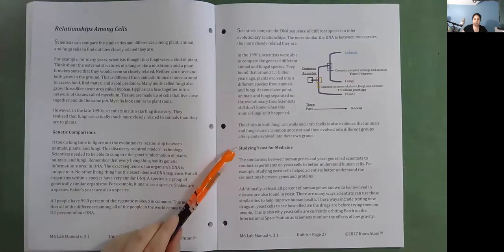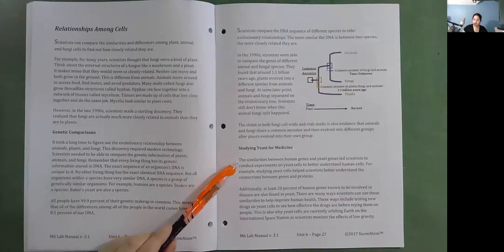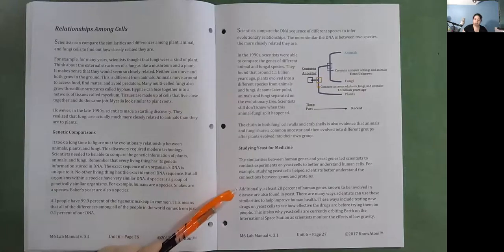Studying yeast for medicine. The similarities between human genes and yeast genes led scientists to conduct experiments on yeast cells to better understand human cells. For example, studying yeast cells helps scientists better understand the connections between genes and proteins. Additionally, at least 20% of human genes known to be involved in disease are also found in yeast. Scientists can use these similarities to help improve human health, including testing new drugs on yeast cells to see how effective the drugs are before trying them on people. This is also why yeast cells are currently orbiting Earth on the International Space Station, as scientists monitor the effects of low gravity.